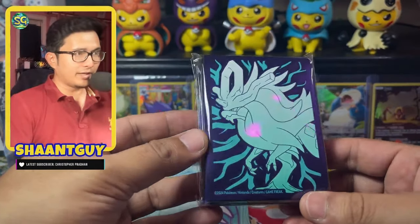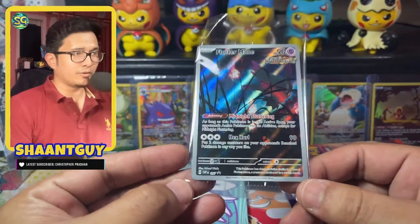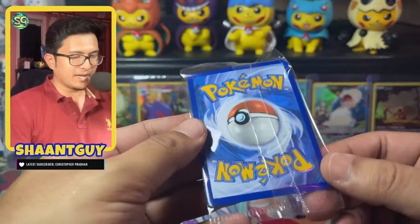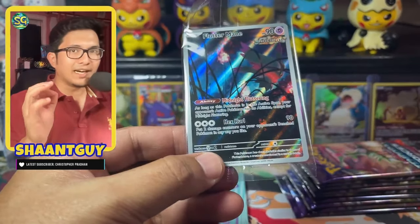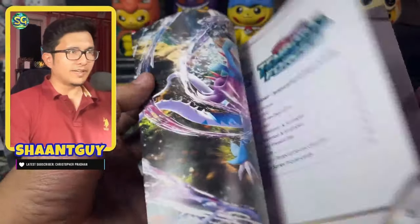Following the same theme of Walking Wake, these amazing ETB sleeves come with a gold foil in the back. Last but not least, we get this Fluttermane promo, which is number 97. This artwork was a standard card in the Japanese set Wild Force and Cyber Judge, but it comes as a Black Star promo in the English set. You get Fluttermane in the Walking Wake ETB and Iron Thorns in the other ETB. And of course, we have the Temporal Forces Player's Guide, which gives you all the cards available in the set.